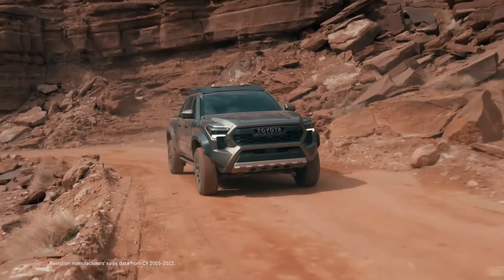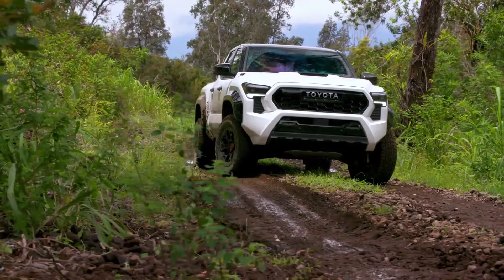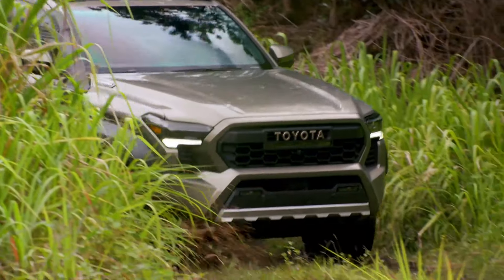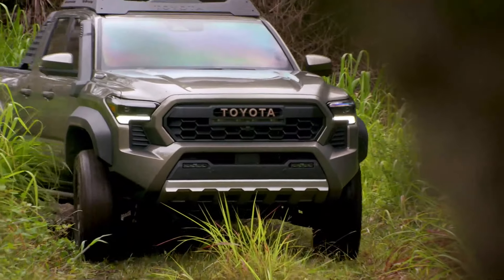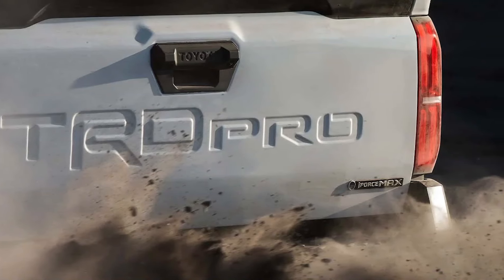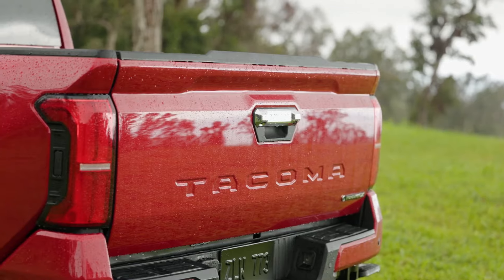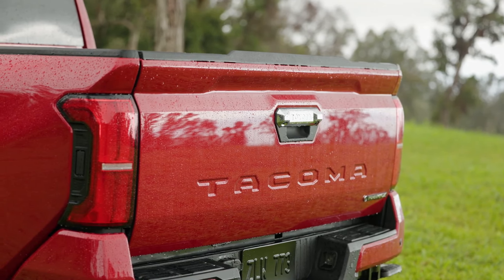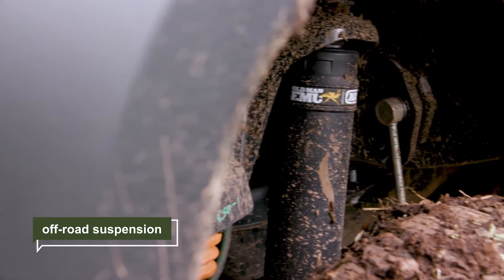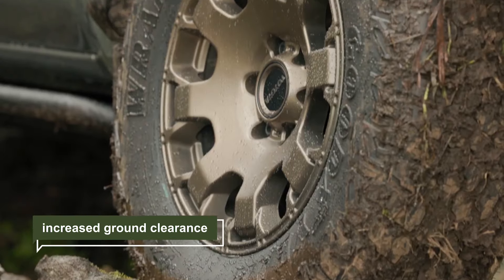But what about mechanical upgrades? You'll need more than just accessories for proper overlanding — a capable off-roader with the right hardware. The current Tacoma lineup already has some impressive off-road trims, like the range-topping TRD Pro, which could serve as the basis for the Trailhunter. Whether a separate trim level or an optional package, this will likely be the most expensive version of Toyota's next-generation pickup, with features like off-road suspension with Fox shocks and increased ground clearance.